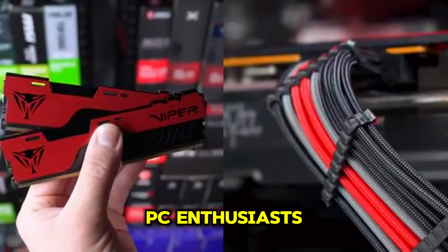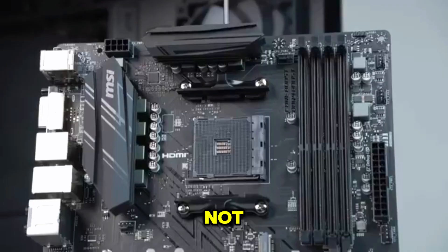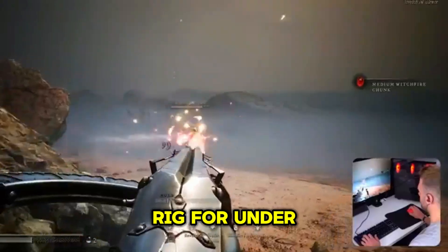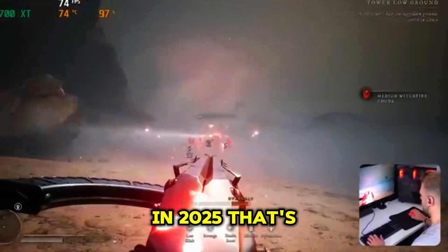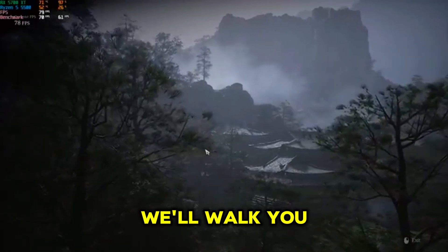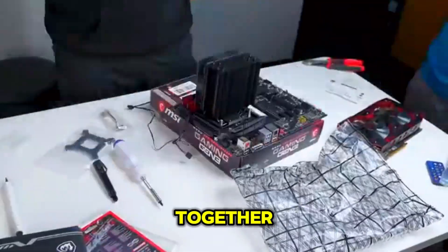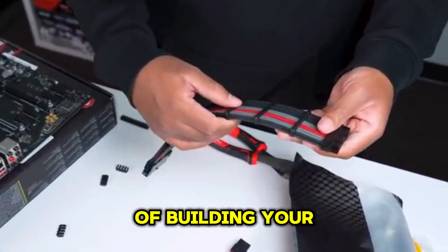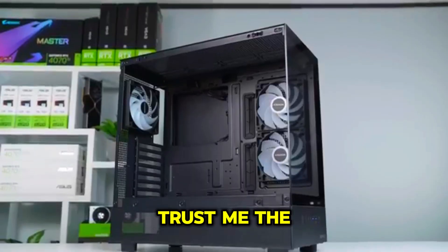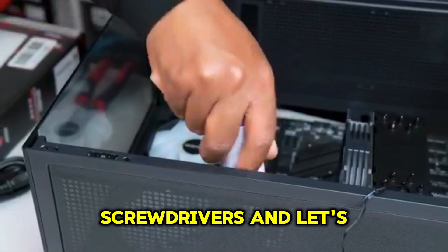Hey there, fellow PC enthusiasts! Building a gaming PC can seem daunting, especially on a budget, but fear not — we're here to guide you through creating a powerful gaming rig for under $500 in 2025. You don't need to break the bank to enjoy the latest games. We'll walk you through choosing the right components and even show you how to put it all together. Get ready to experience the joy of building your own PC!